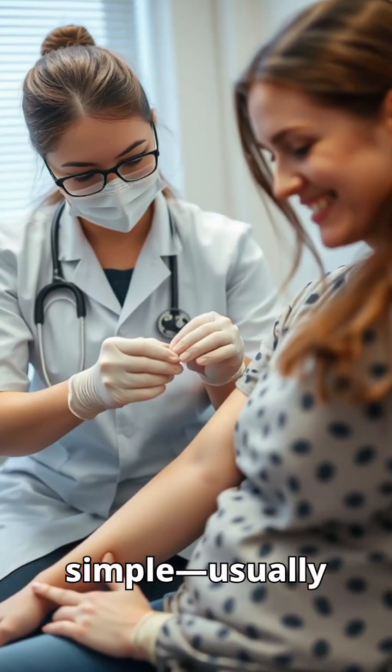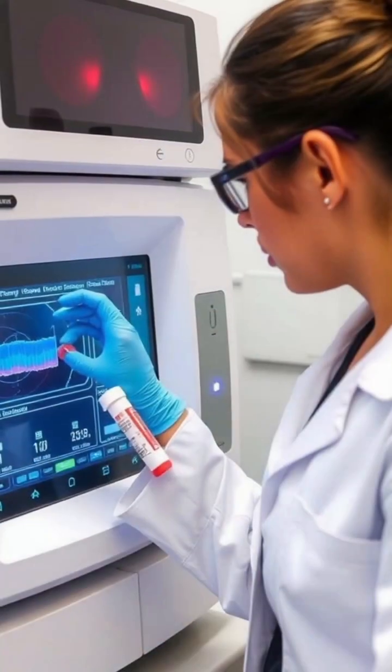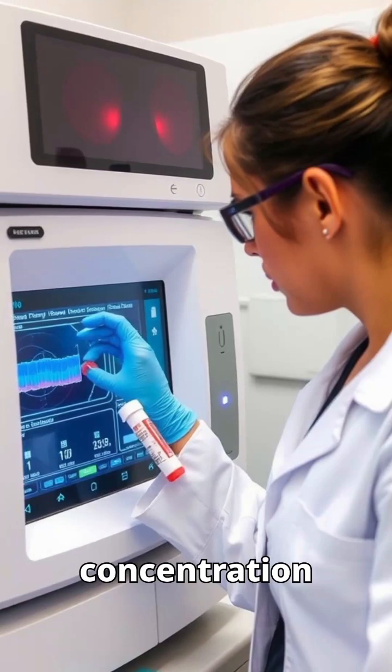The test itself is simple, usually just a quick blood draw from your arm. In the lab, your blood is analyzed using an automated analyzer that measures hemoglobin concentration accurately.